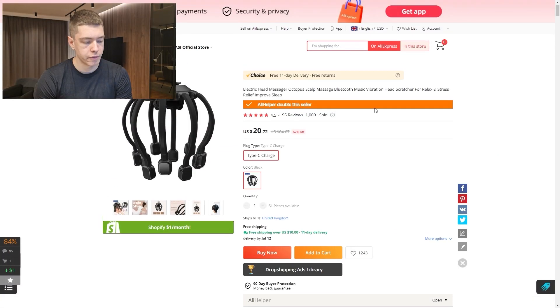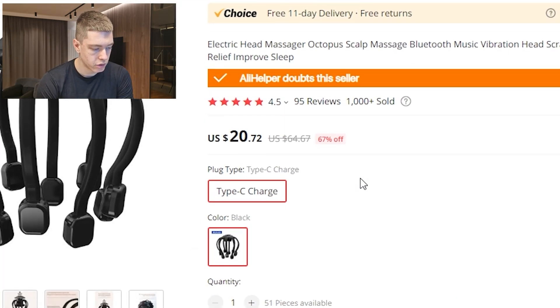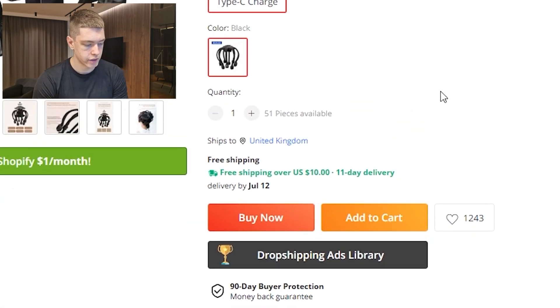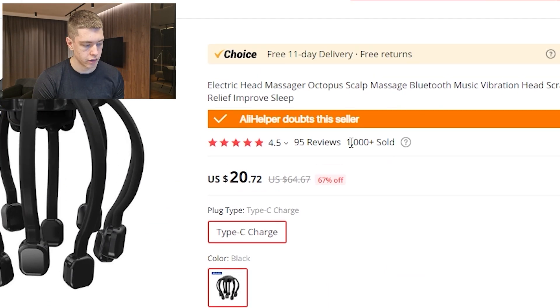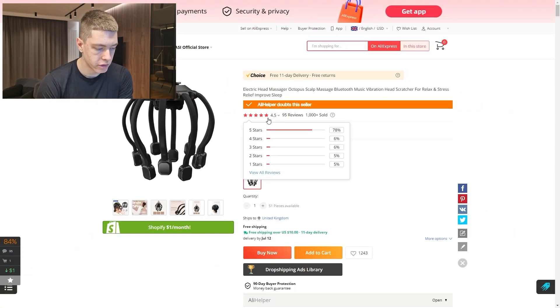They charge around $7 for shipping making the total about $46, while the same product on AliExpress is only $20 — leaving a decent margin of around $26 per sale. It comes with free shipping and 11-day delivery. This listing has over 1,000 sales, 95 reviews, and a 4.5-star rating. It's another evergreen product that anyone can use, so targeting is flexible and it's easy to scale if you can make it work.